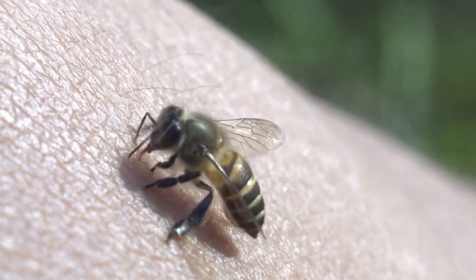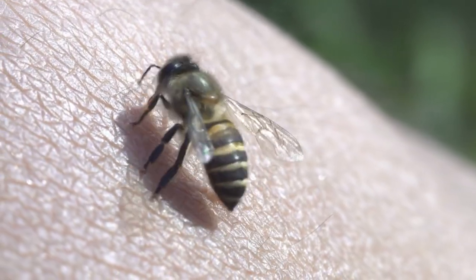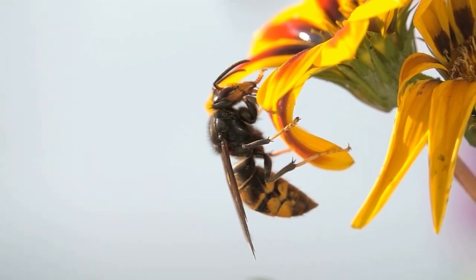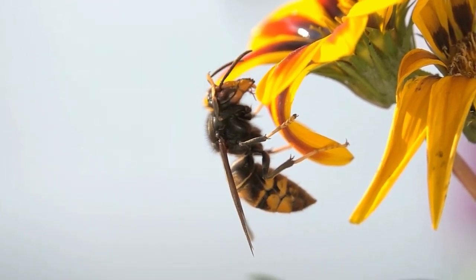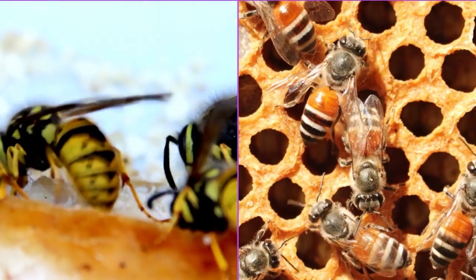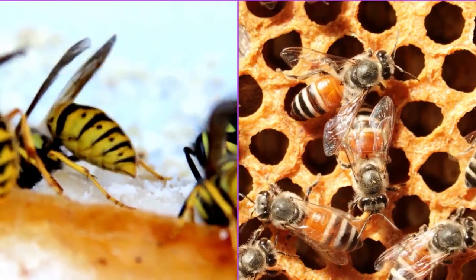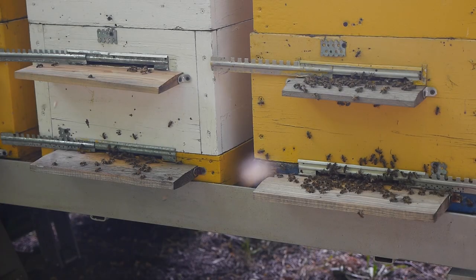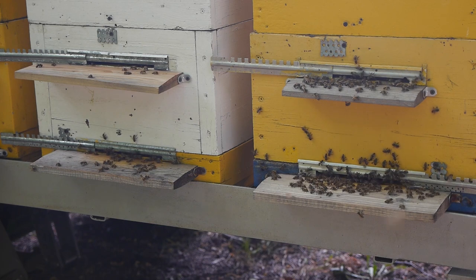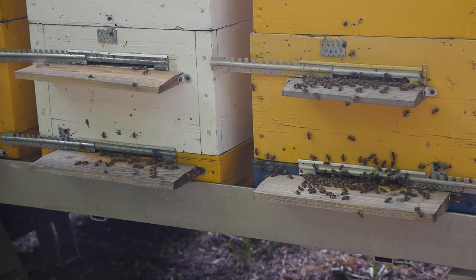Not all bees are created equal. A honeybee's stinger is barbed, designed to stick into the attacker and continue delivering venom even at the cost of the bee's own life. In contrast, many other bees and wasps have smooth stingers, allowing them to sting repeatedly without harming themselves. It's a significant distinction, reflecting the lengths a honeybee will go to protect its hive — truly embodying the term 'giving one's life for the greater good.'